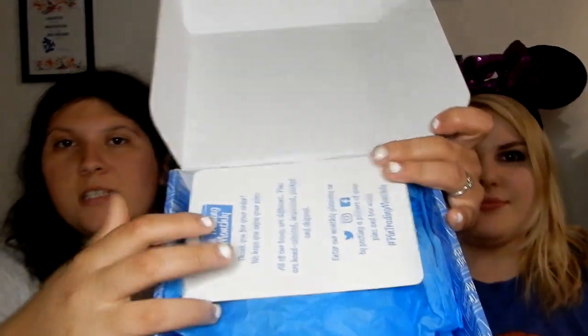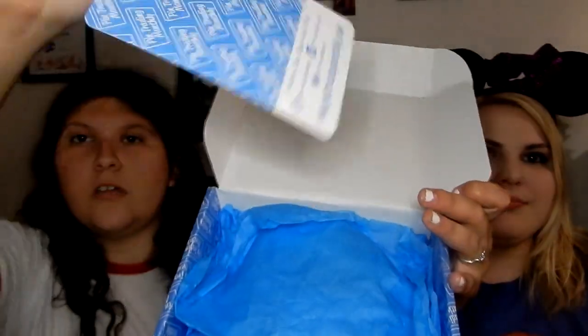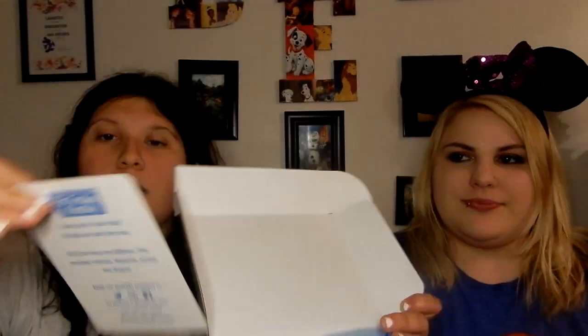It comes with some blue tissue paper and a card with all their social media channels and their website. I feel a lot of pins in mine — I think I only have the three. So we'll do the big one last. Do you want to go first? No, you go ahead.